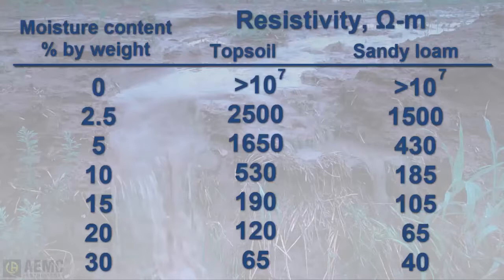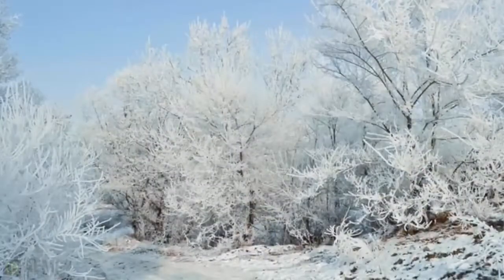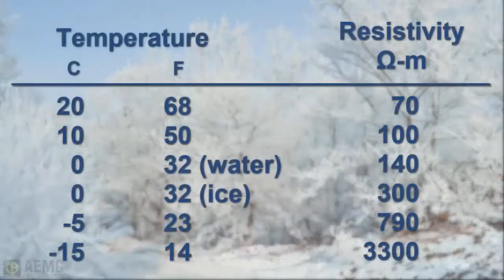Resistivity of the soil is also influenced by temperature. This chart shows the resistivity of sandy loam containing 15 percent moisture, with temperature changes from 20 degrees to minus 15 degrees Celsius. In this temperature range, the resistivity varies considerably. With these factors in mind, soil resistivity measurements are the key to determining the magnitude of effort that may be required in constructing an efficient grounding system.